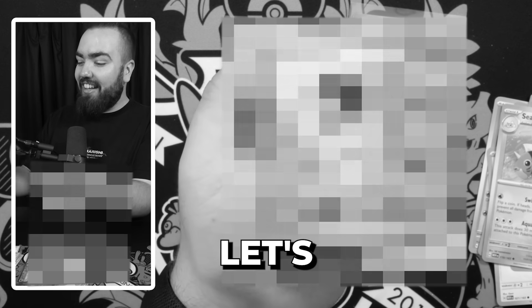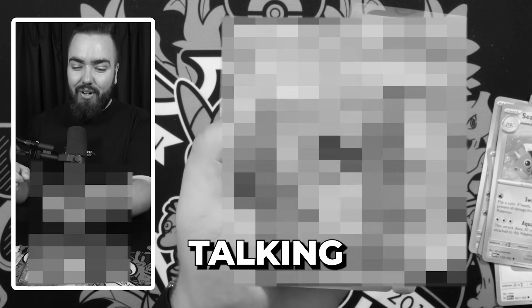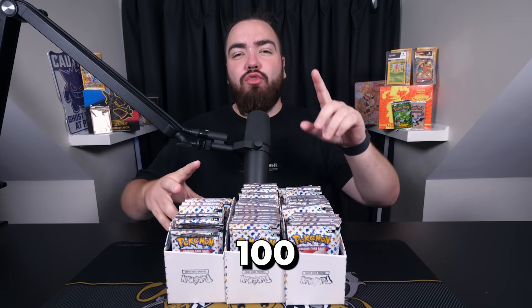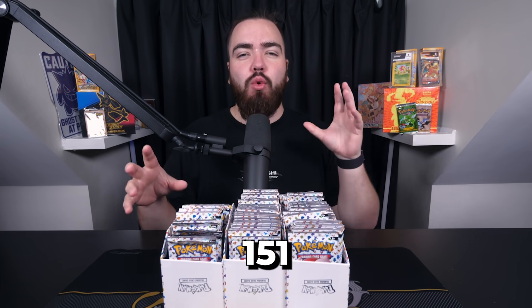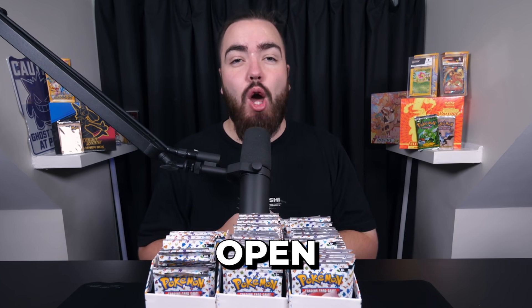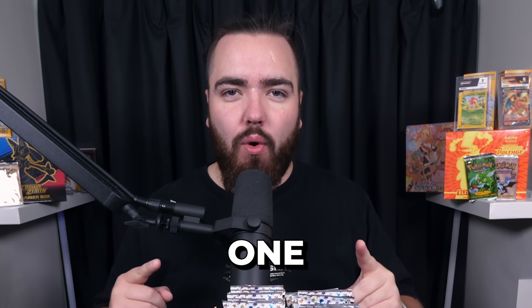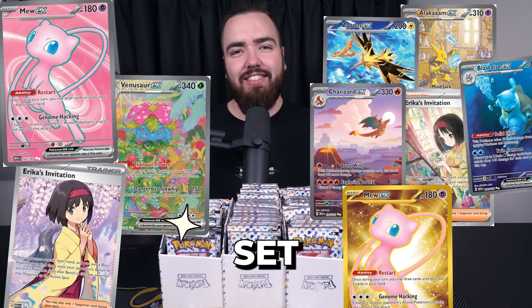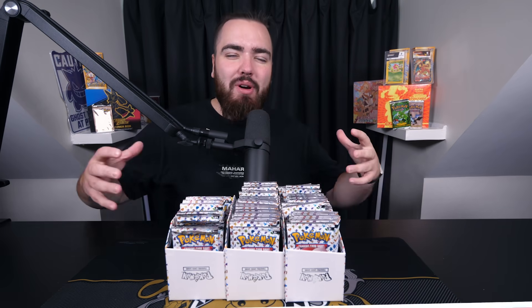Oh my gosh, a gold card! Let's go, that's what I'm talking about guys — two-hit pack right here! I have 100 packs of the new Pokémon 151 set and in this video I'm going to open every single one, in hopes of pulling the top cards of the set — Charizard, Erica, and many more.